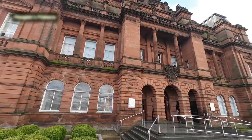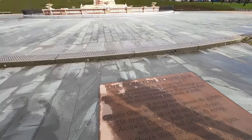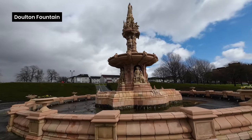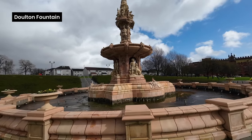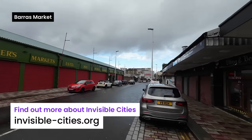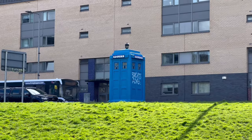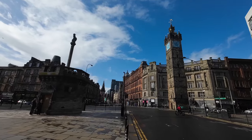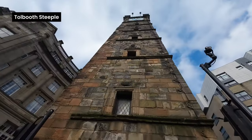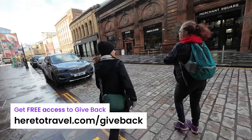Whenever we're visiting somewhere new, we're always keen to ensure that we give back in some way to our destination. One of those ways is by embarking on walking tours that have a social impact or are run by charities and non-profits. This walking tour is run by Invisible Cities, a social enterprise that trains and employs people who have previously experienced homelessness. We have a tool called Giveback that helps you find tours just like this one, as well as animal sanctuaries, beach cleans, social enterprise cafes, cultural exchanges, wellbeing experiences and much more. To get free access, go to heretotravel.com/giveback or click the link in the description.